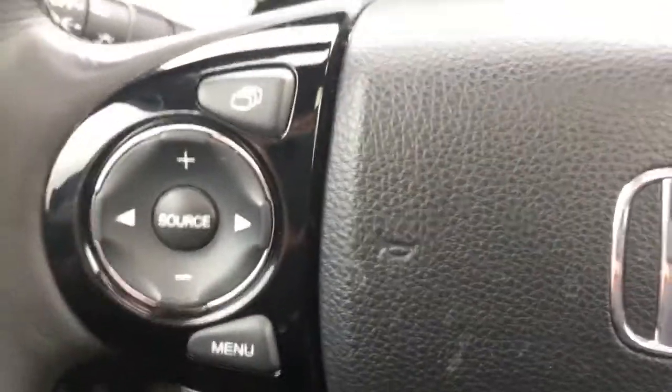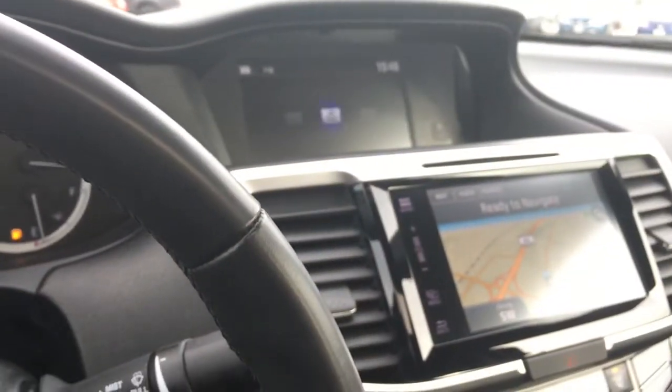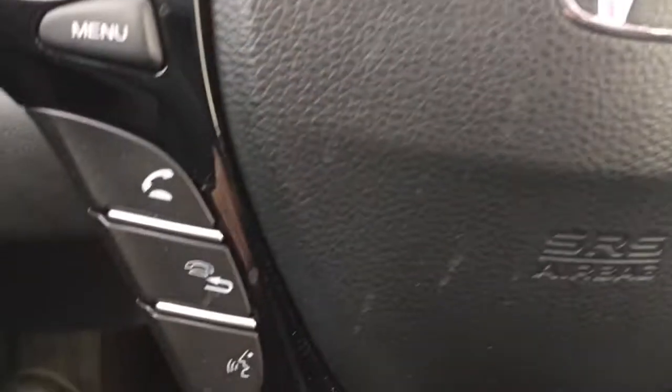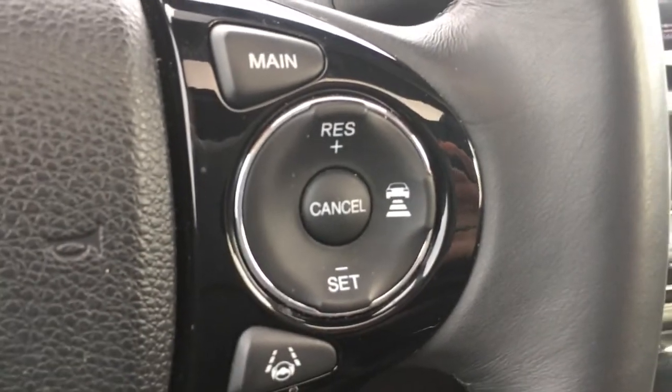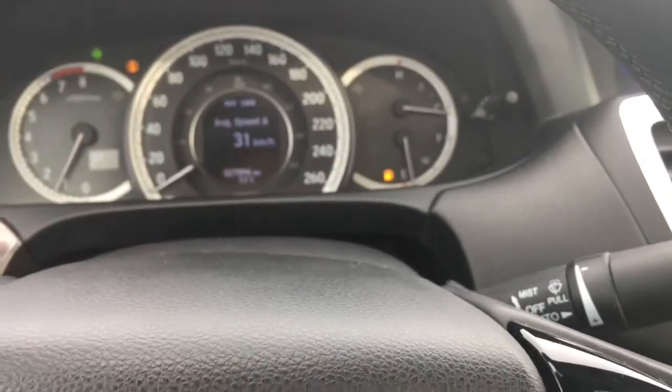On your steering wheel here we have our music controls, and the ones surrounding it help adjust our upper display screen. Down below we have our phone and Bluetooth controls. On the other side we have our cruise control buttons, and below those with the 'i' for information and directional arrows — that's how I was controlling that center screen up there.